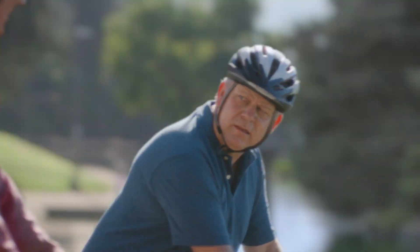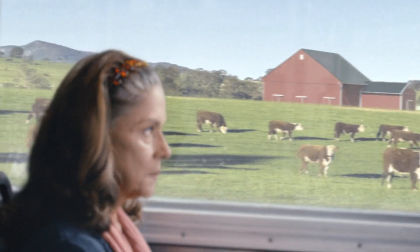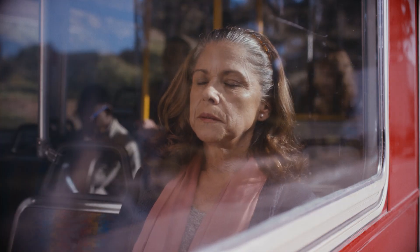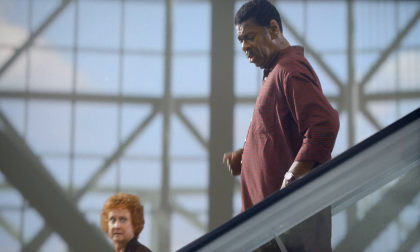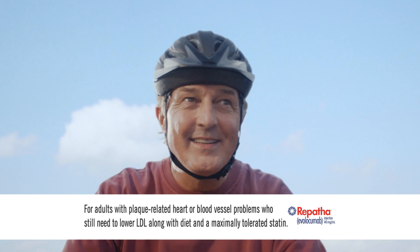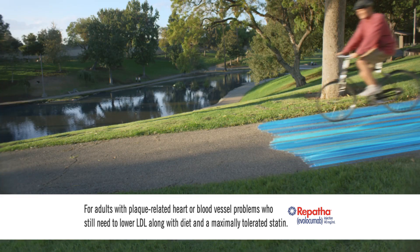Working hard to lower your LDL bad cholesterol but not making enough progress? You eat well, take the highest dose statin you can, but still aren't getting where you need to be. Now there's Repatha — a different way to reduce LDL.